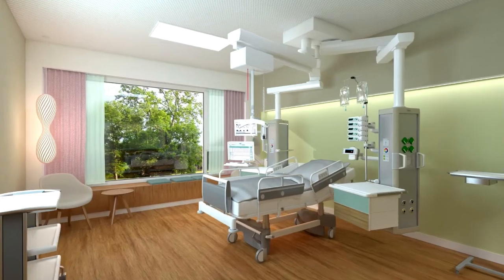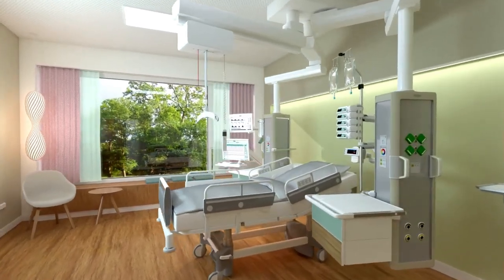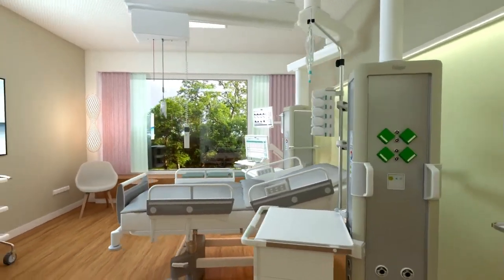Hi, welcome to Biomedical Engineers TV. In this video, we will look into medical pendants. Let's look into the history of medical pendants.